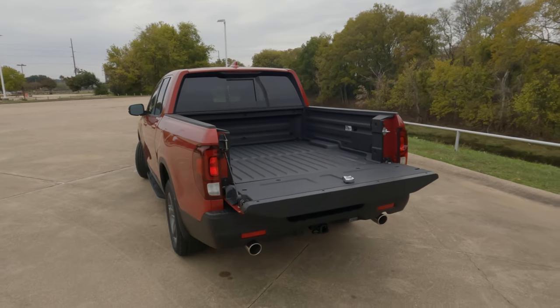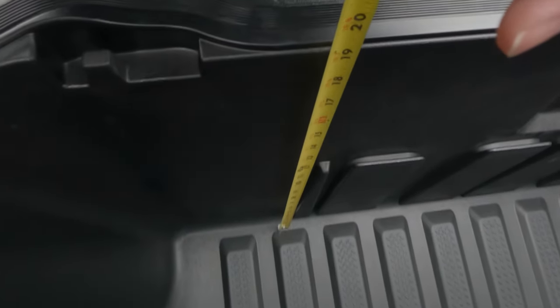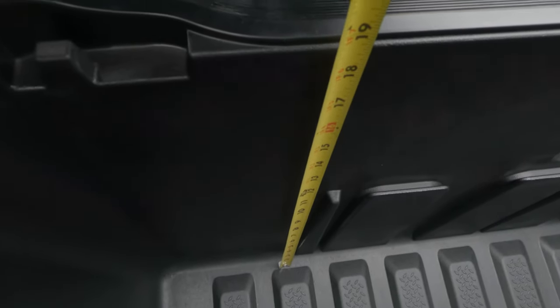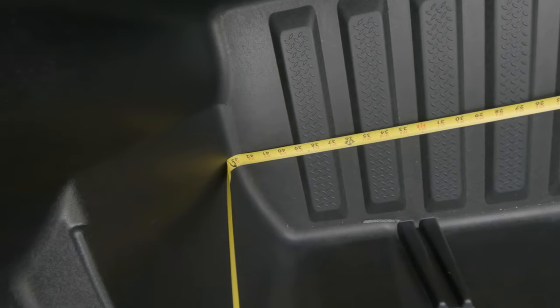And height-wise, the depth of the bed trunk is going to be 18 inches, and the width is going to be 43 inches.